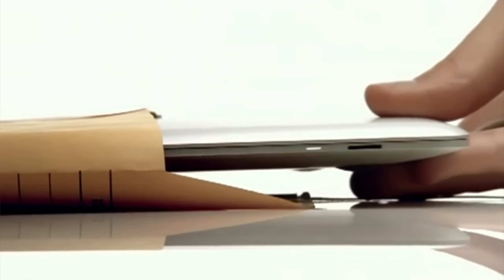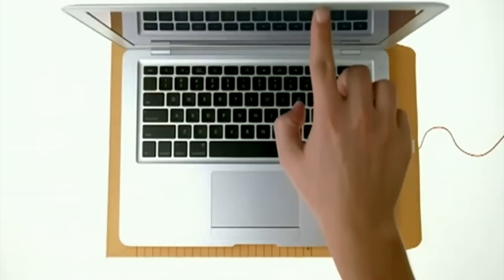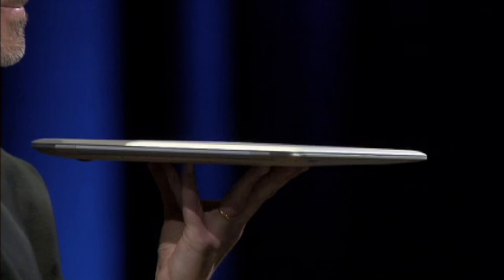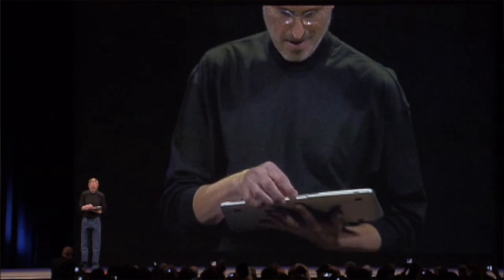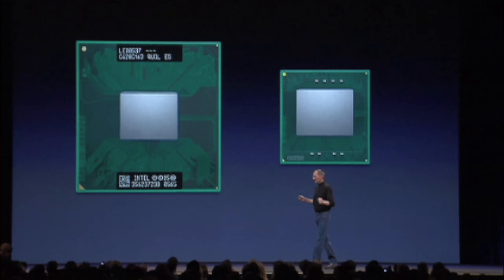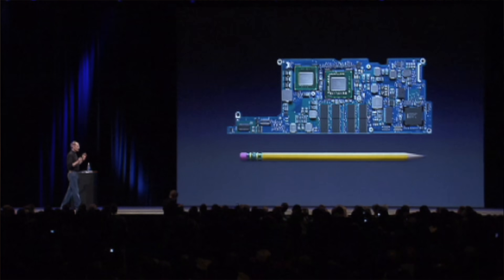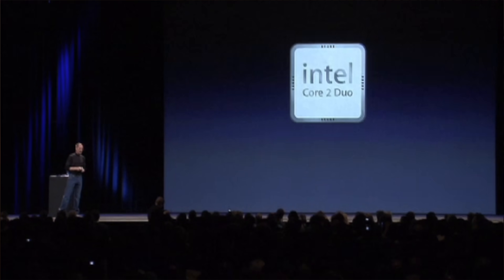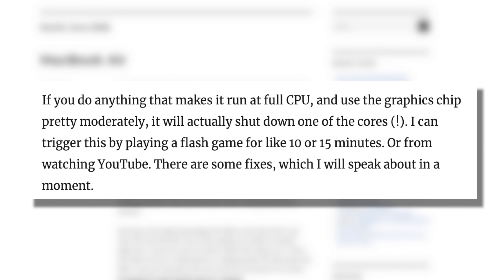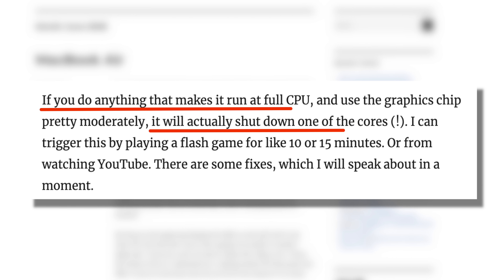We have to preface this story by remembering that the original MacBook Air kind of sucked. As much as we love to reminisce over that iconic manila envelope ad, the original MacBook Air was absolutely packed full of compromise. Steve Jobs did not want to sacrifice on performance when making the world's first Ultrabook, so he had Intel shrink the packaging of their CPU to accommodate this tiny logic board. However, the thermal solution they implemented was so inadequate that if you did absolutely anything on that computer, it would thermal throttle down to a single core, making it dramatically slower than all other MacBooks at the time.